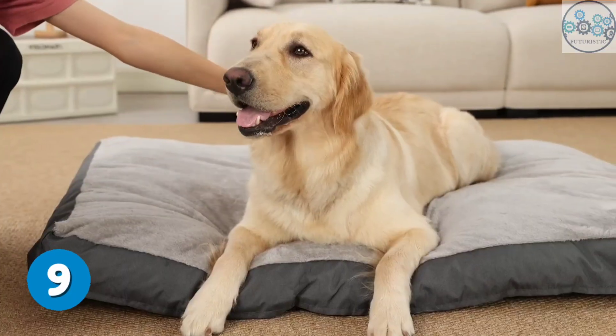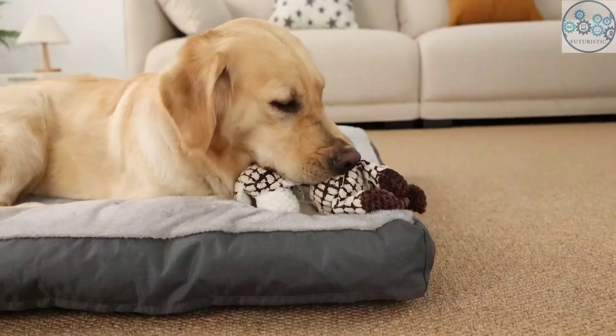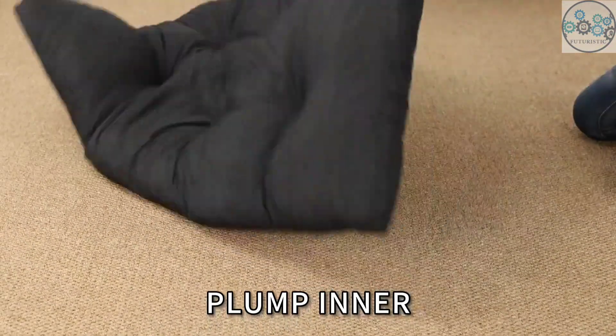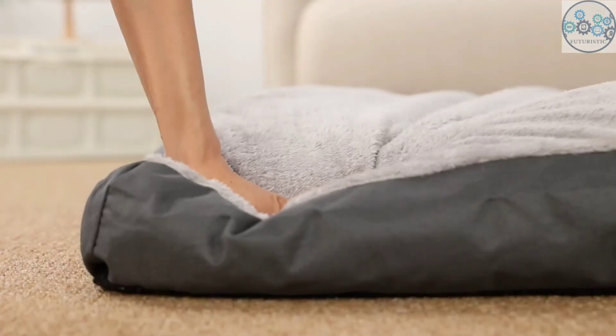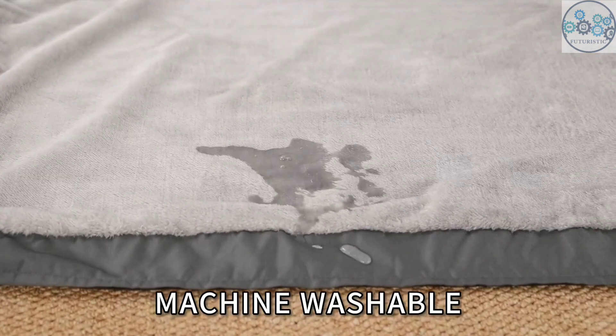This dog bed is suitable for all types of pets. It's made with a removable bed cover, which can be fully washed by hand or washing machine. The flexible faux fur, which is gentle on your pet's nose and paws, can provide a calming and anti-anxiety feeling. The middle layer is made of waterproof fabric, which can prevent the penetration of pee and saliva. Let your pets enjoy a breathable, clean, and hygienic crate bed.